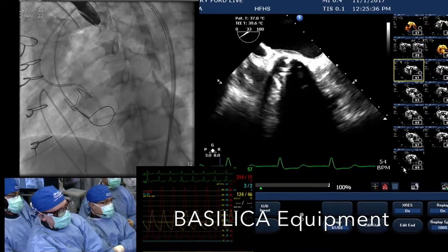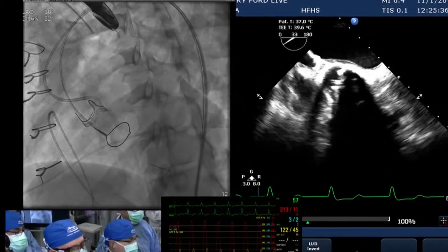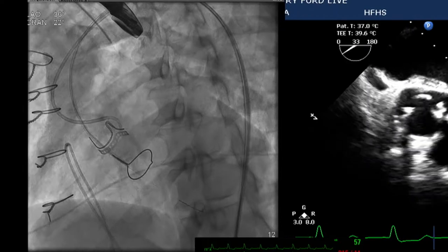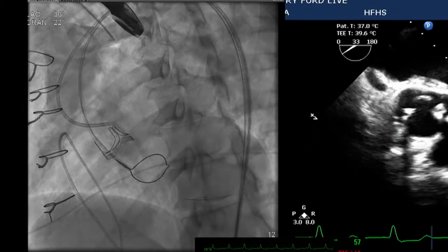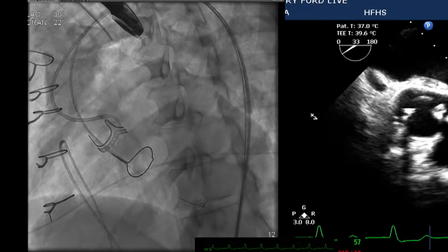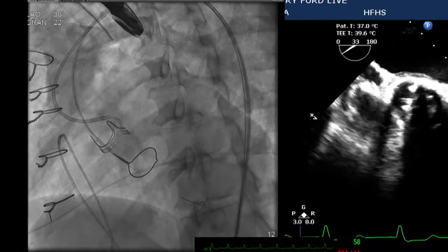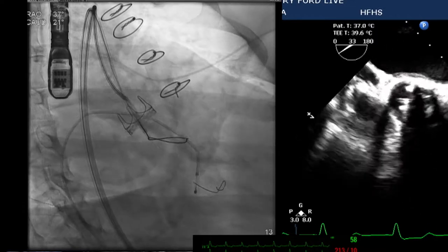That is an EBU guide from the right leg with an IM diagnostic — a 125 IM diagnostic — pointed down to the base of the scallop. Through an ipsilateral 6-French, there's also a multipurpose guide with a 20-gooseneck snare in the LV to receive the wire. There is a safety wire — an 014 Spartacore — down there as well. All of this is off-the-shelf equipment.